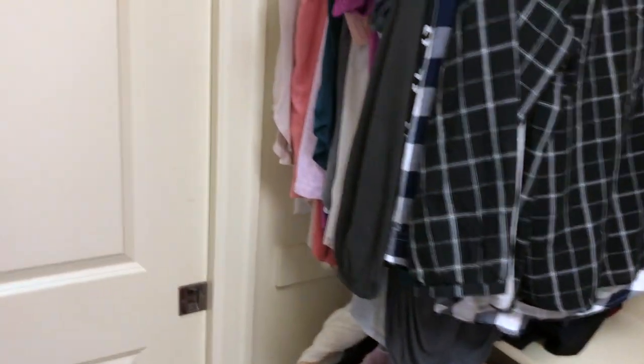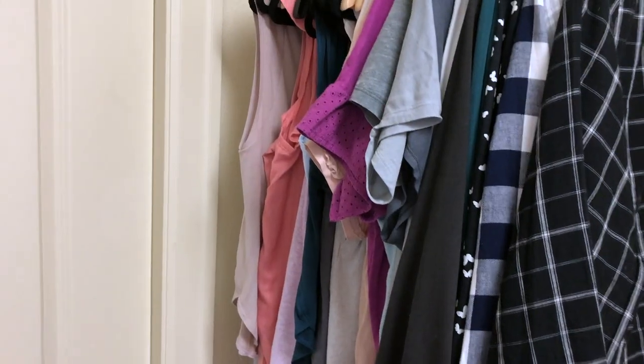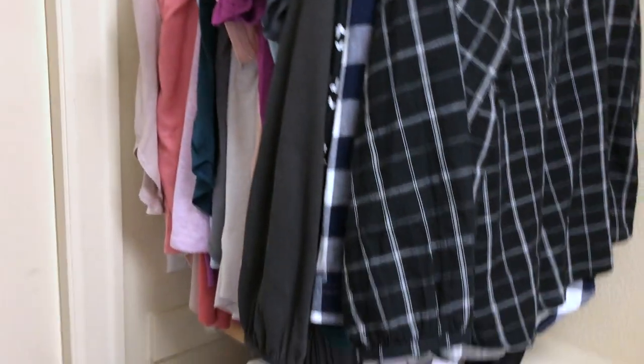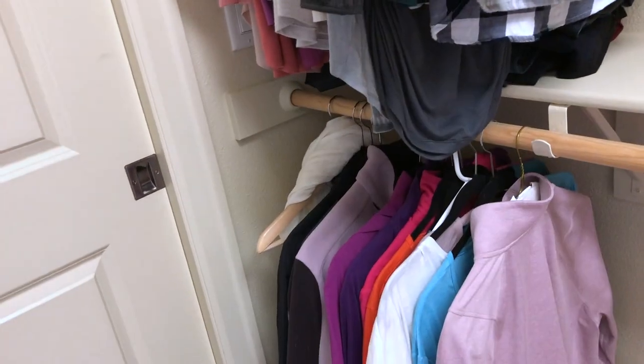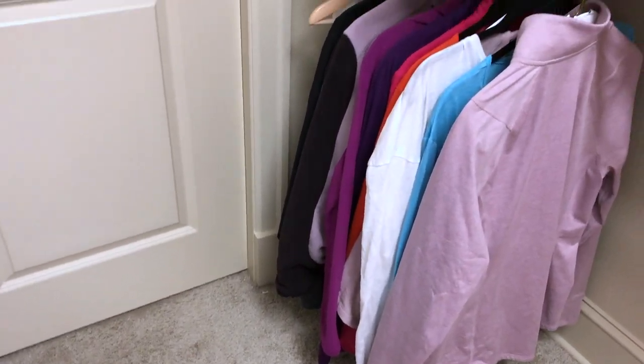Over here I have clothes, and I've just kind of organized them by tanks, short sleeve shirts, and long sleeve shirts. And then I've organized these — they're more like jackets and things that I might wear to maybe work out.